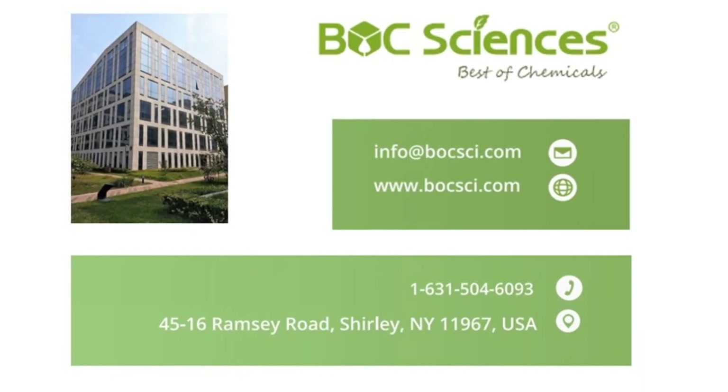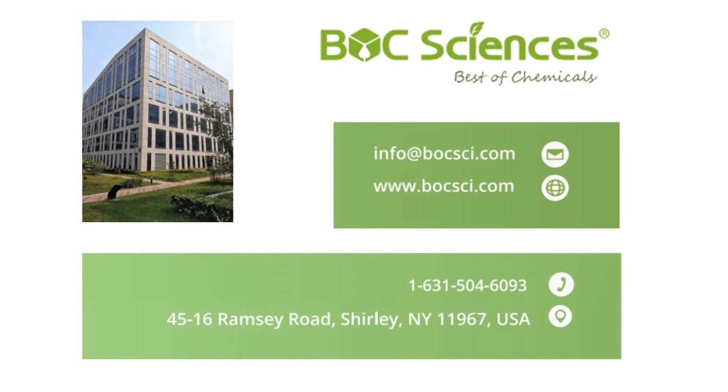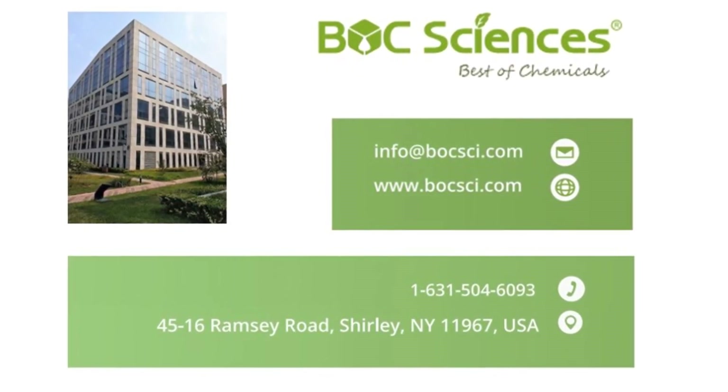If you're looking for innovative liposome technology or need support in your research and development, don't hesitate to reach out to us. Contact us today for personalized solutions that will take your projects to the next level. Thank you very much.